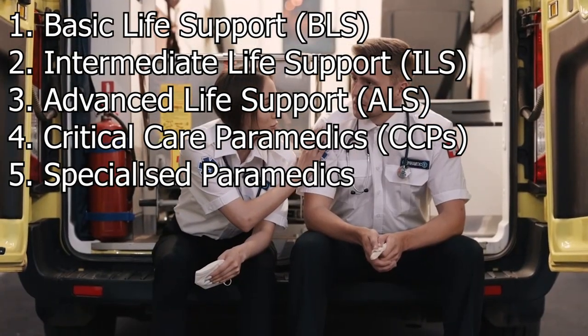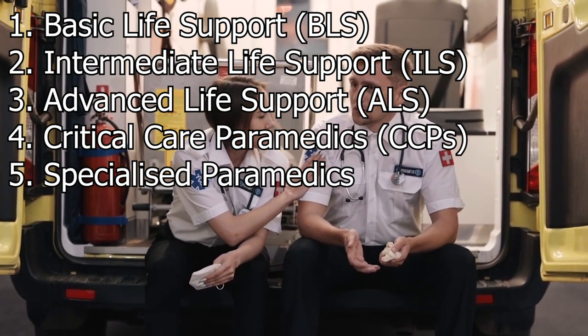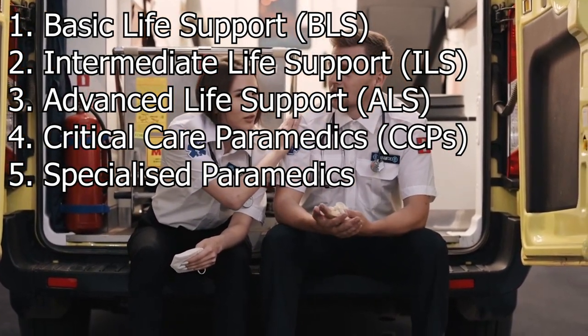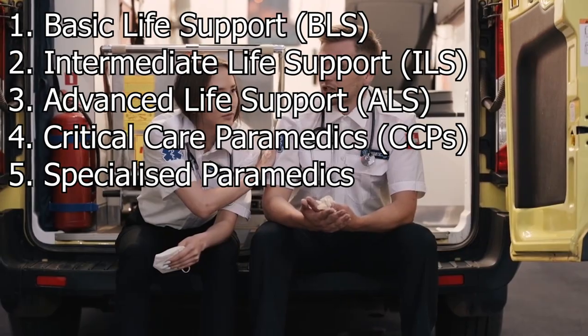Specialized paramedics. Some paramedics opt for specialization in specific areas such as pediatric care, trauma management, or tactical medicine. These specialized roles may require additional training beyond the ALS level, often resulting in postgraduate certificates, diplomas, or short courses tailored to the particular focus.